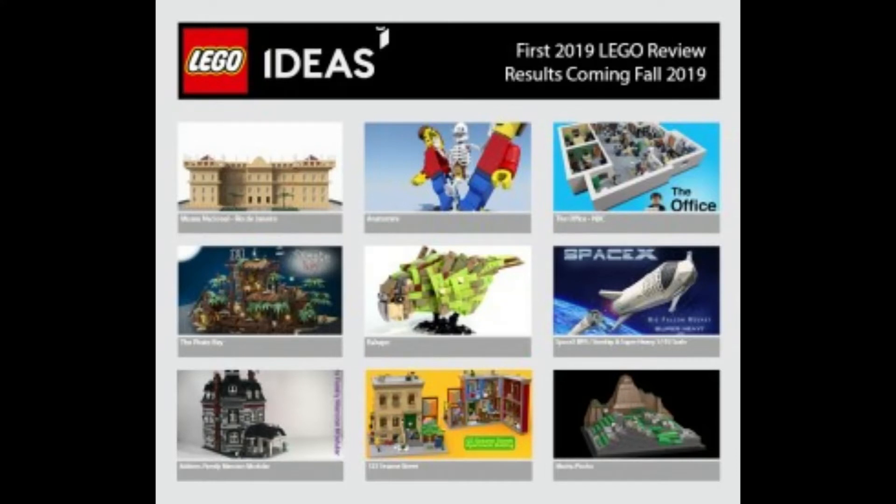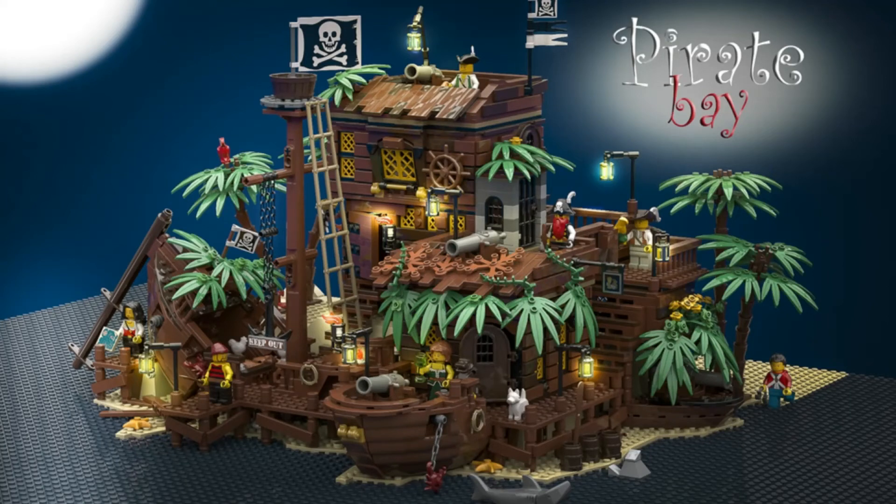I can now announce that LEGO is going to be making three new Ideas sets in the next couple of years. The first of these three sets is the Pirate Bay by Brick Bay. A lot of us weren't expecting this to become a set, but I'm really excited because I just love this design. It's so intricate, and if it's like the old fishing store or the tree house in terms of that level of detail, this set is going to be so good. It'll probably be an expensive LEGO Ideas set — maybe more expensive than the tree house — but that is the first project and I'm excited about that one.